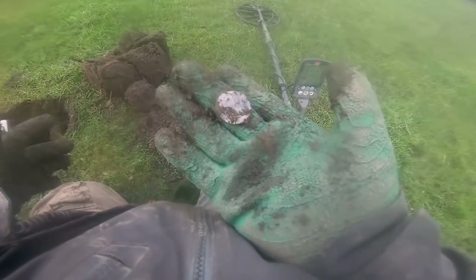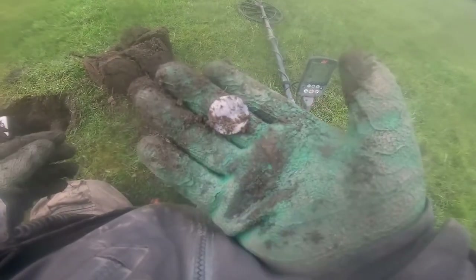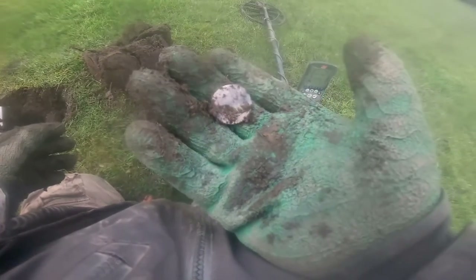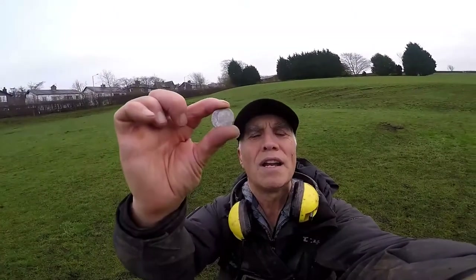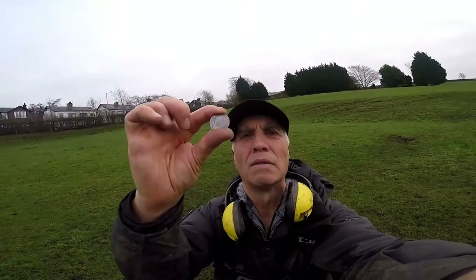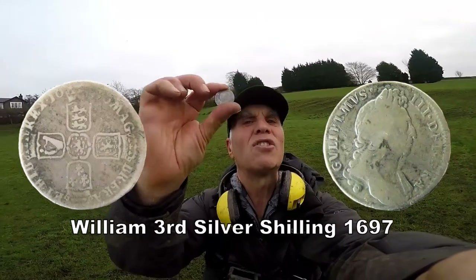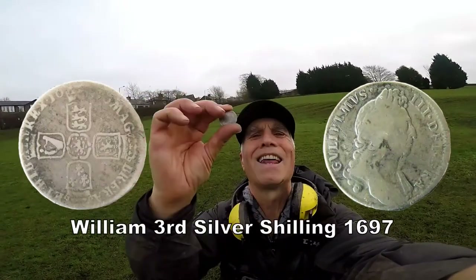We got a silver, but the ultimate question is what it is. It's quite old. Nothing like finding silver, and it's slightly bigger than normal. Florin — I think it's George IV, so it's probably 1825 or something like that. A bit worn, but I'm not bothered. It's silver, it's old, I like it.